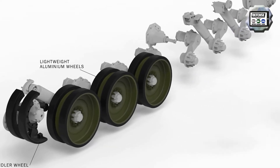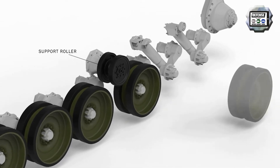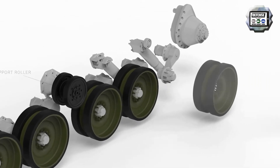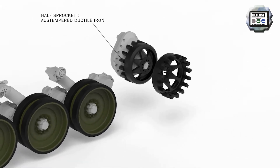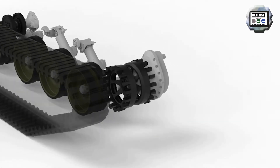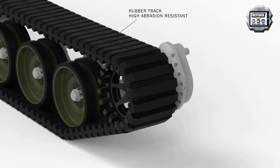STANAG level 4 would blow the track and you would have a split, but at a STANAG level 4 blast you wouldn't have a suspension left and that vehicle would be recovered anyway. So it's a moot point on whether you would have to change that track in the field at a STANAG level 4 blast. There's a lot more protection on a composite rubber track than a steel track.